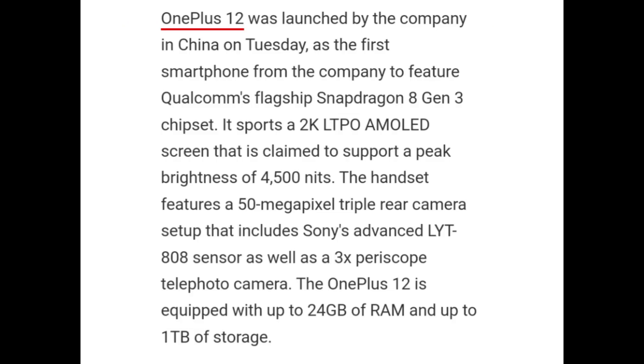OnePlus 12 was launched on Tuesday in China as the first smartphone from the company to feature Qualcomm's flagship Snapdragon 8 Gen 3 chipset. It sports a 2K LTPO AMOLED screen claimed to support peak brightness of 4500 nits. The handset has a 50MP triple rear camera setup that includes the Sony LYT808 sensor as well as a 3x periscope telephoto camera.